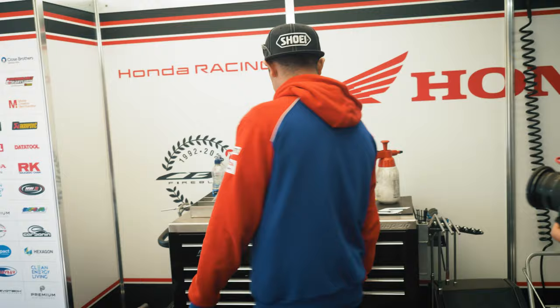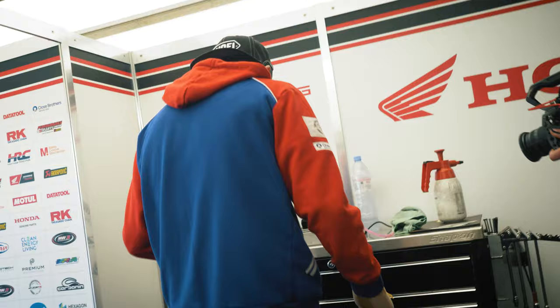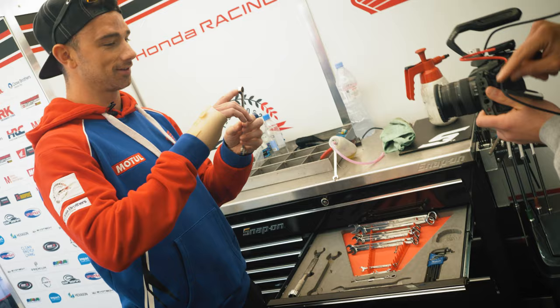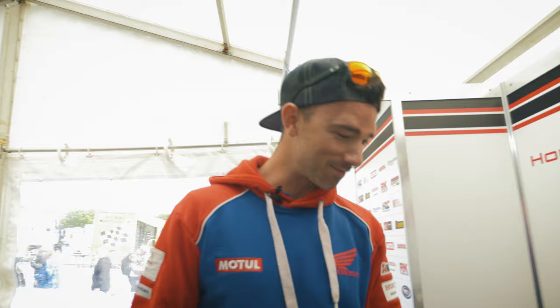Don't ask me to run you through a toolbox. If you tell me where the spanners are, I'll guess — I don't have a clue. I'm not great with the mechanical side. When I'm trying to do my chain adjuster on the motocross bike — god love anyone that buys my motocross bike after me. Horrendous. I'm not a mechanic at all. I like the data — I enjoy going through data with the boys.